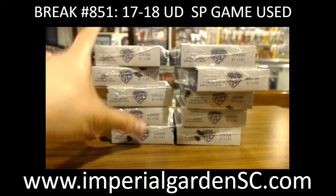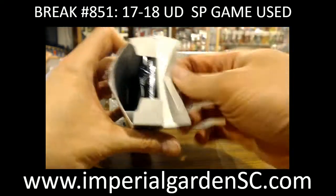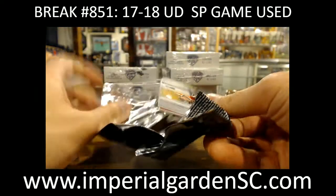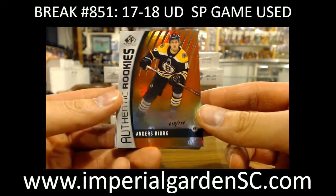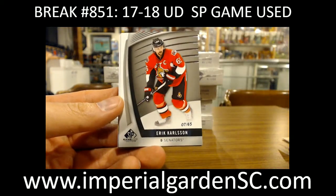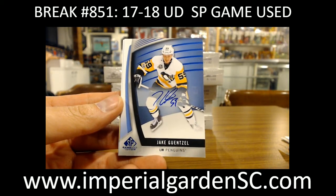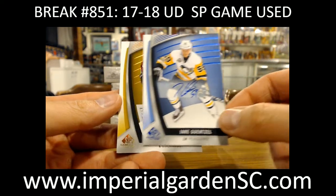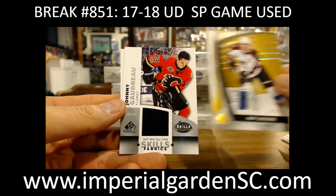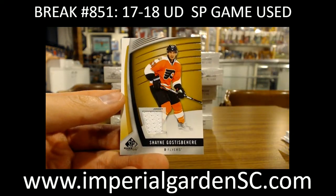First box of 17-18 Game Used. We got a Thenic rookie of Anders Bjork out of 114, orange for the Bruins. A base of Eric Carlson number 7, 65 of 399 for the Senators. A game used auto of Jake Guentzel for the Penguins. A three-color game used patch of Matt Duchesne, 17 of 25. A Skills Fabric of Johnny Gaudreau for the Flames. And a Shane Goss' Bear jersey for the Flyers.